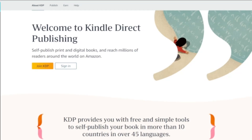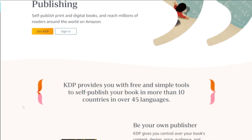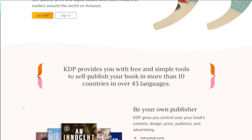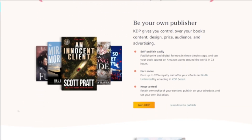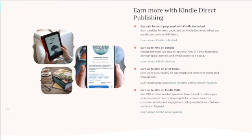In this video, I will give you 5 profitable niche ideas for creating low-content books to sell on KDP or Etsy. More and more people are diving into the world of selling low-content books on Amazon because of the fascinating blend of creativity and profitability that makes this niche so attractive.